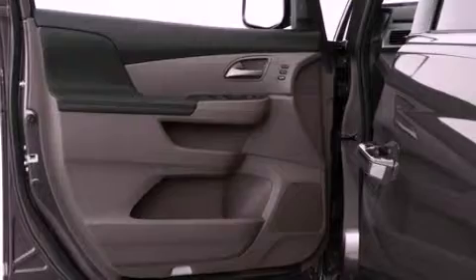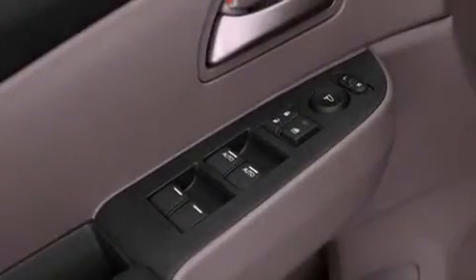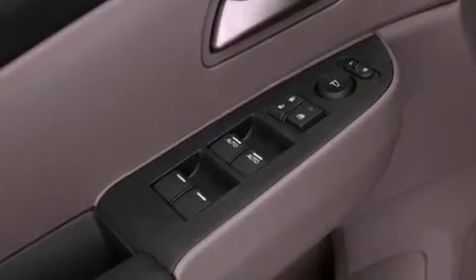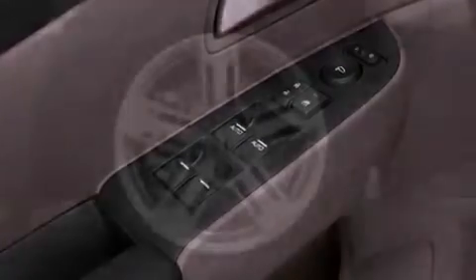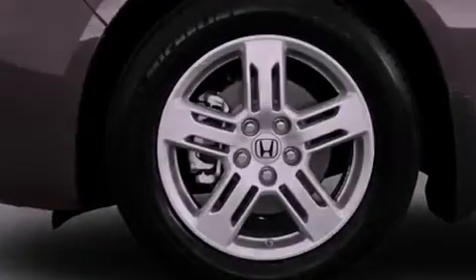Its top features include a navigation system, a rear-view camera, traction control and stability control systems, a DVD player, commercial-free satellite radio, aluminum wheels, and a tire pressure monitoring system.